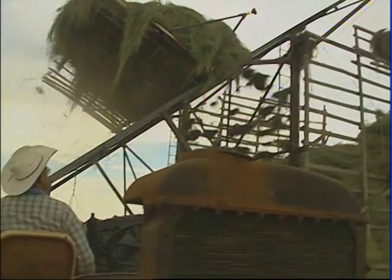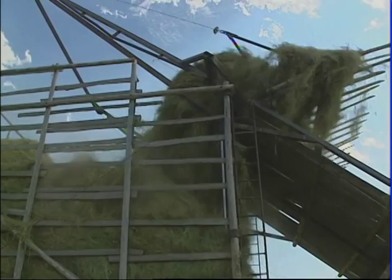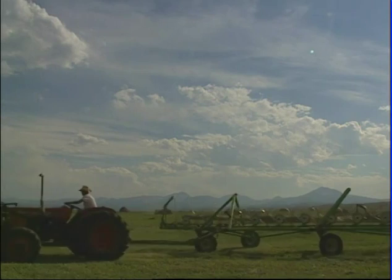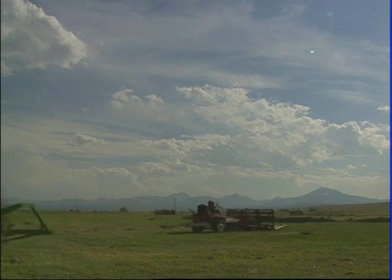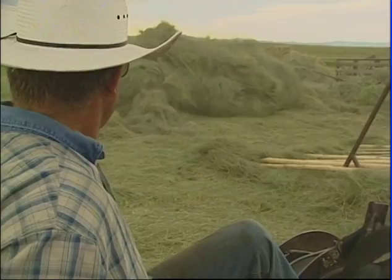With the sun sinking toward the Bitterroot Range and an evening storm blowing in, the last loads of the day go up. For Jack Hershey, it's the end of another day in his family's long history in this beautiful valley. We're pretty proud of it. Well, I've been here over 100 years. There's not many ranches that own the same ground for over 100 years. But Jack's son Fred knows that these are some of the last days of this long family tradition.